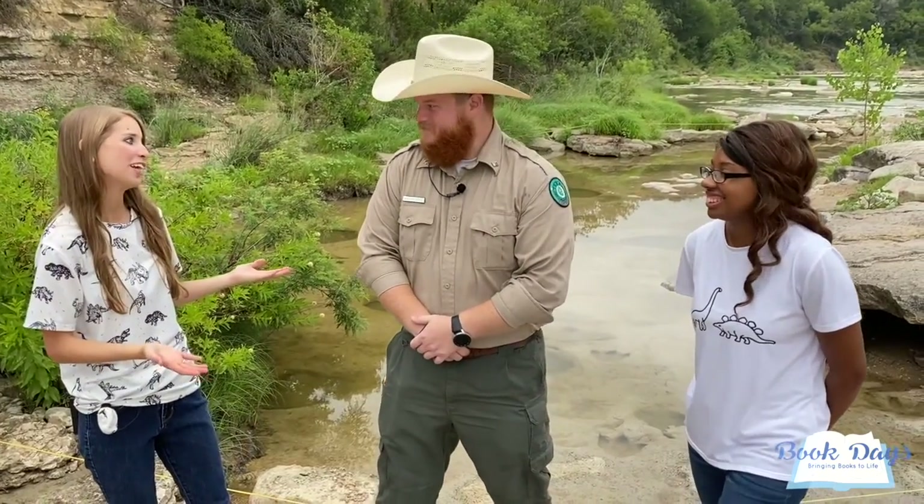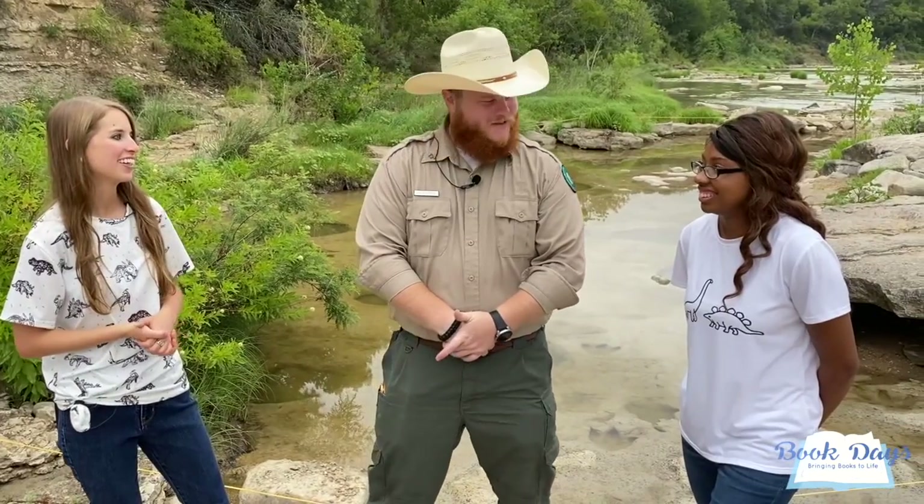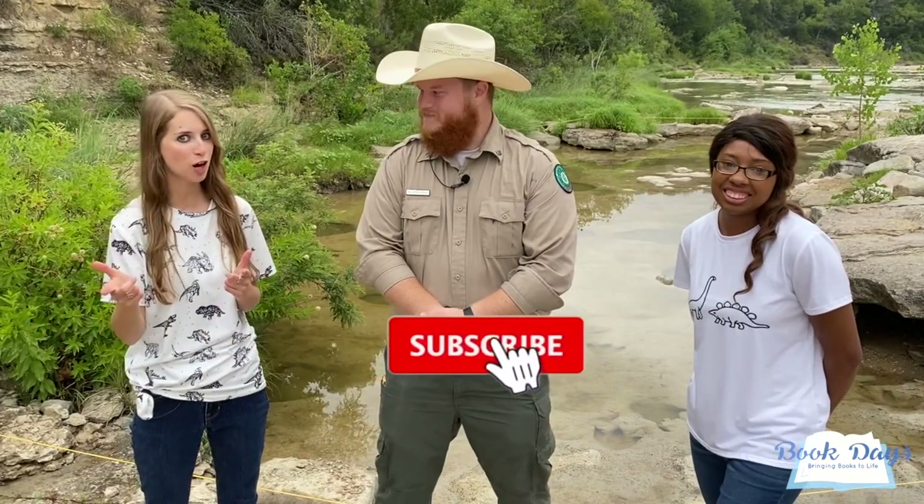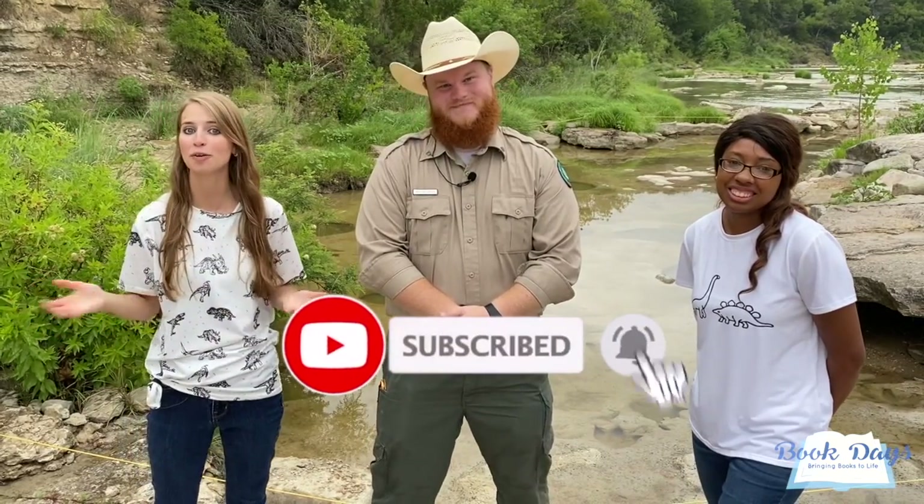Thanks so much for joining us for this special Book Days episode at Dinosaur Valley State Park. Ranger Allen, thank you so much for being here today. Absolutely — thank you all for coming out to the park and sharing our history and our dinosaur tracks with the rest of the world. It was so exciting to see these real dinosaur tracks — you have got to come out to this state park. Don't forget to subscribe so you don't miss any of our upcoming adventures. We'll see you soon!